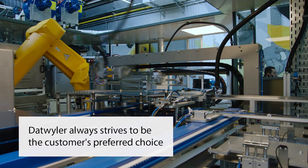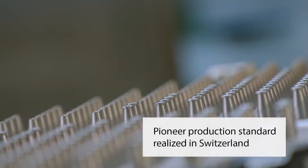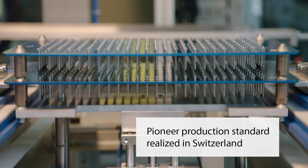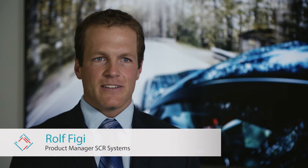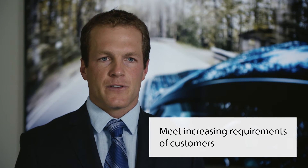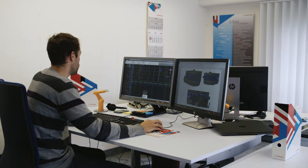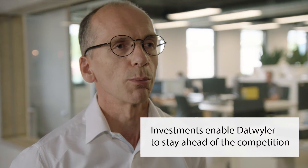Datweiler always strives to be the customer's preferred choice. This is why a pioneer production standard is currently being realised in our Schattdorf site in Switzerland. Our focus lies on the development of a new and optimized production layout and environmental concept. This way we guarantee to meet the increasing quality and cleanliness requirements of our customers. Datweiler is investing heavily in lean and clean technology in Schattdorf — it is a strategic project that enables us to stay ahead of the competition in technologies which allow us to produce high-end products for automotive.